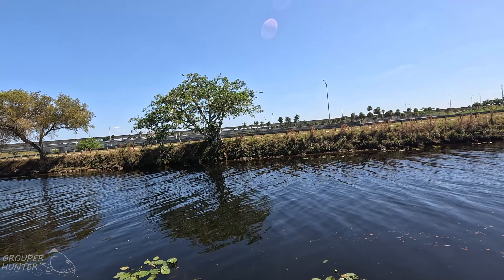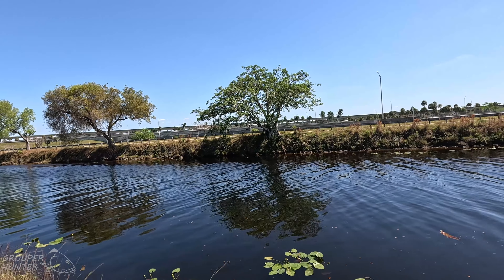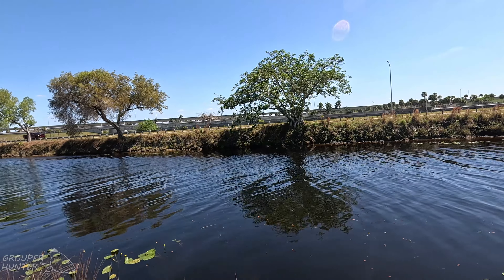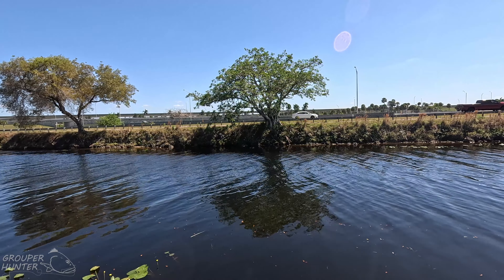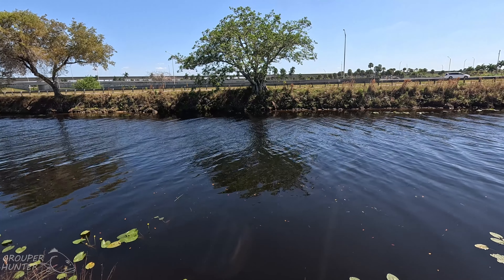You see that tree over there with the overhanging branches? If you can cast far enough, I would throw a lure under that tree on the shoreline, then let the lure fall back in the water and work it back to the shore. That looks like a really good spot for snakeheads.